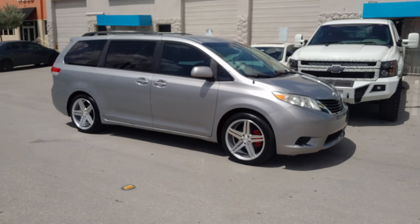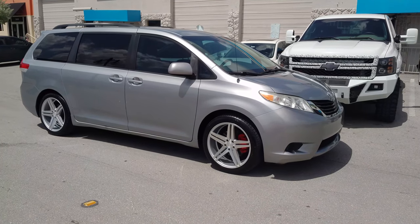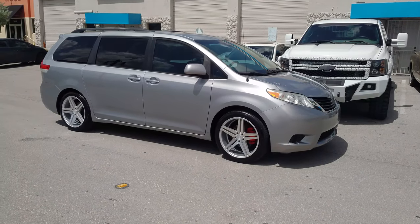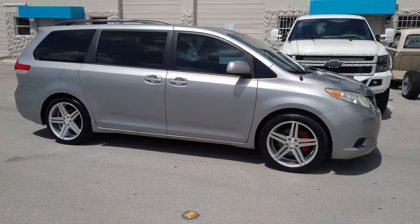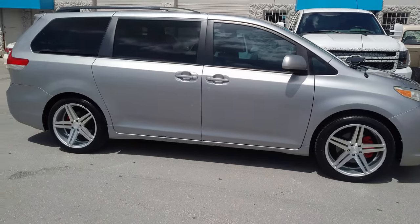Right now we're looking at a Toyota Sienna van. Got the 20x9 Verde Parallax on it, 245/45/20 tire. You can do 10 and a half on this, you can also do 10s — we've done those before. Haven't had one at the shop, so this is the first one we've done at the shop. Good looking wheel, came out really nice.